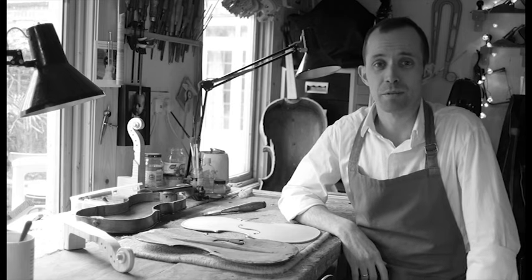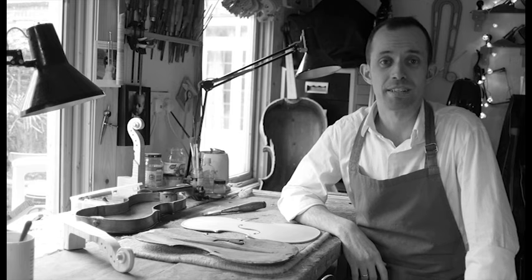Hello, my name is Philippe Briand. I'm a French violin maker living and working in Canterbury, where I run Canterbury Violins.